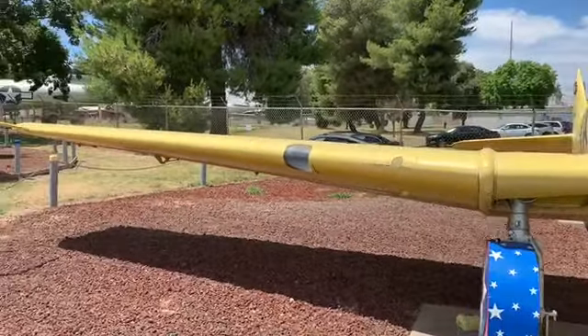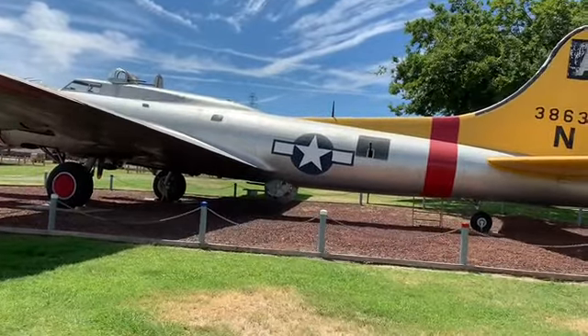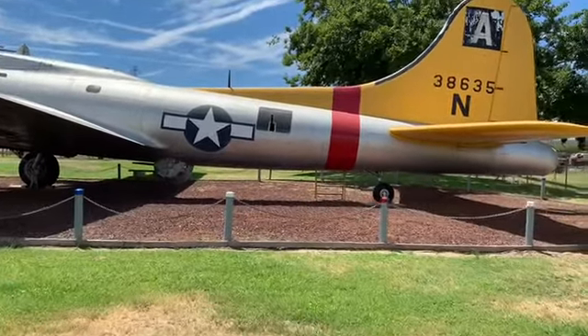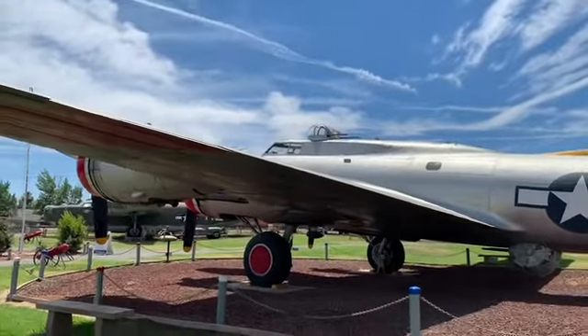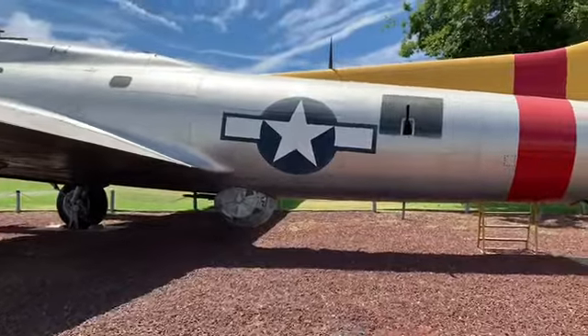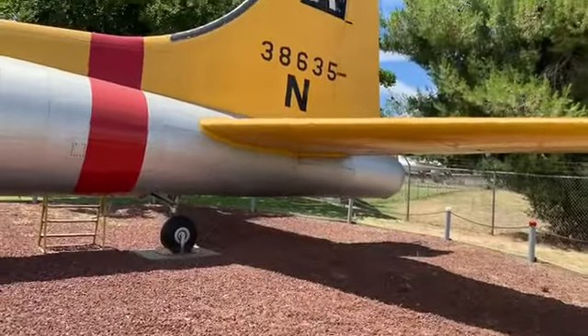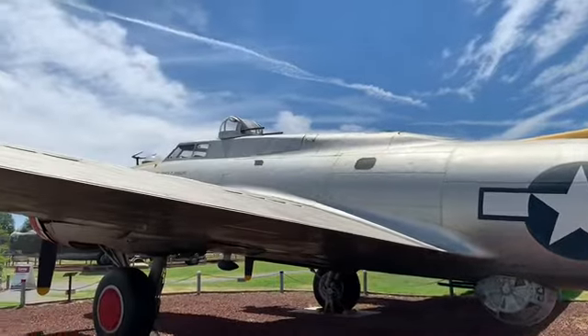These are the two main bombers of the Second World War. See the turret at the bottom? Look at this — this was the first bomber, a B-17, that just came from Boeing Navy. It's a B-17. It looks bigger in the movies, doesn't it? I don't know, it looks pretty big to me.